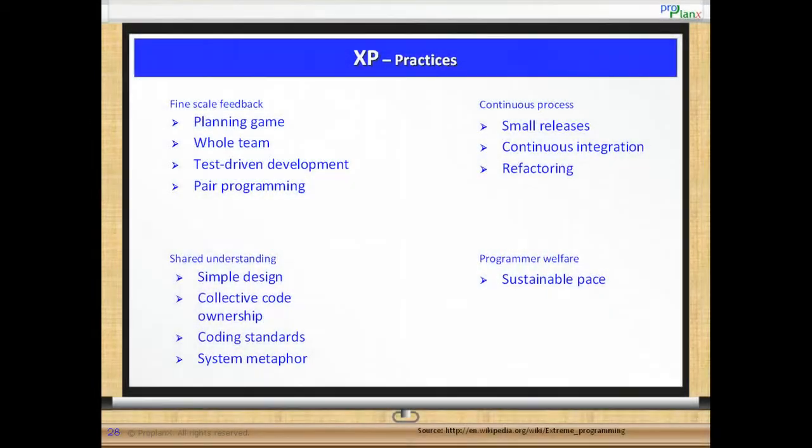XP Practices. There are 12 practices that support extreme programming and for ease of understanding can be put into four groups. They are as follows.